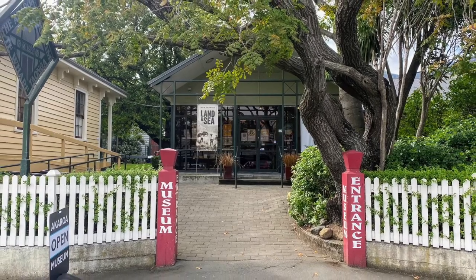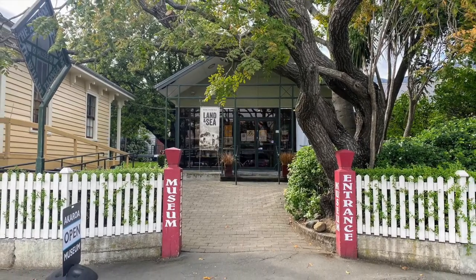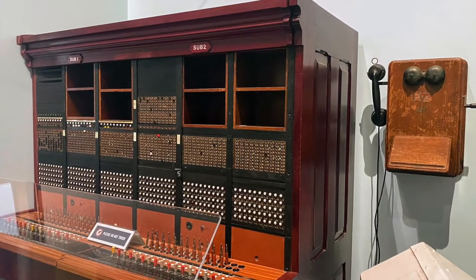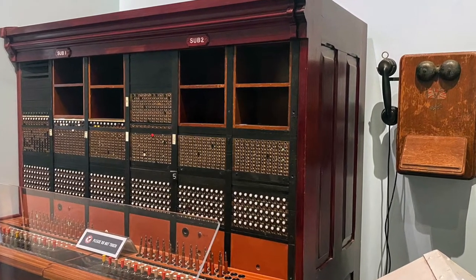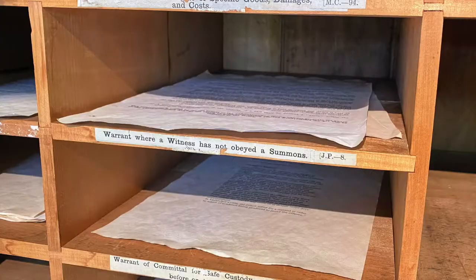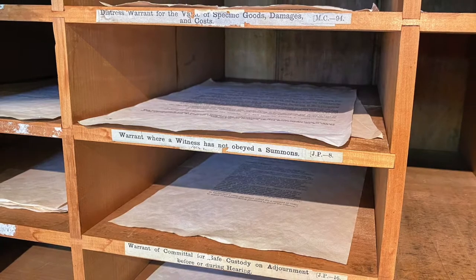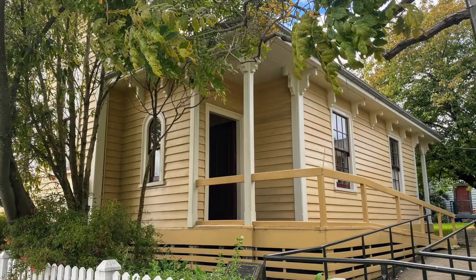Hi everyone! I hope you're having a great day. It's Ayasaras and today I am going to show you Akaroa Museum. Established in 1964, it's an interesting museum where you can learn about the history of Akaroa and Banks Peninsula, including the early settlement and the French influence on the village.